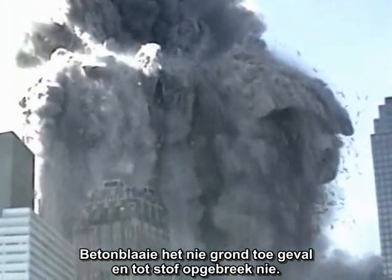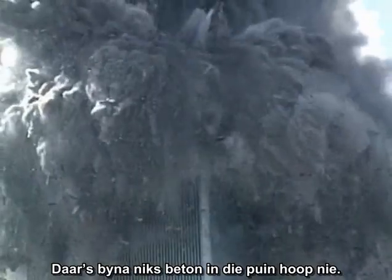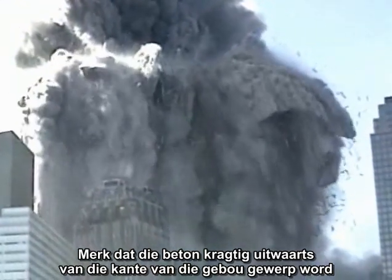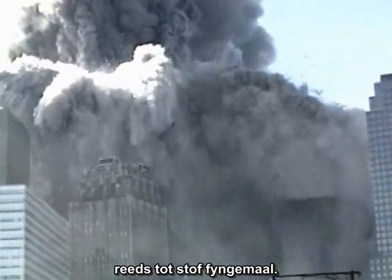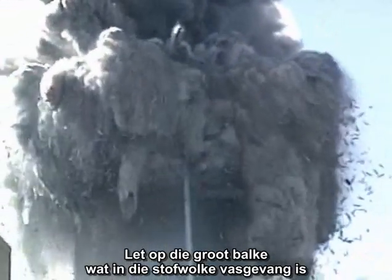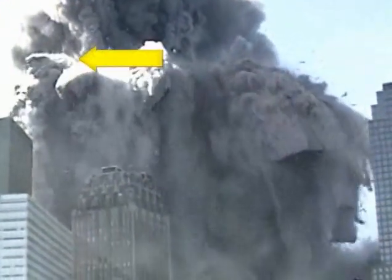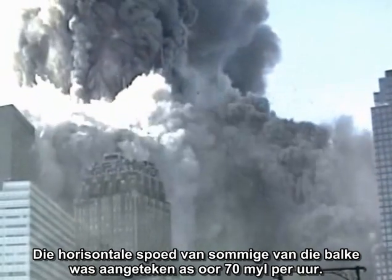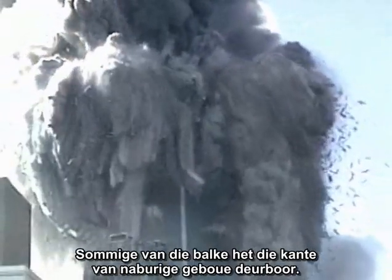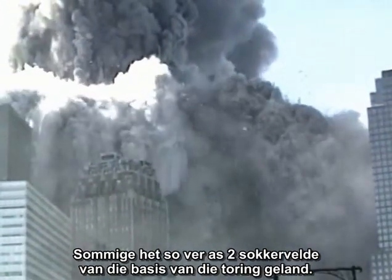Slabs of concrete did not fall to the ground and smash to dust. There is almost no concrete in the rubble pile. Notice that the concrete is being forcefully ejected outward from the sides of the building, already pulverized to dust. Notice that embedded in the dust clouds are huge girders and entire sections of steel framing being hurled out of the building. The horizontal speed of some of the girders has been clocked at over seventy miles per hour. Some of these girders impaled themselves in the sides of neighboring buildings; some landed as much as two football fields away from the base of the tower.